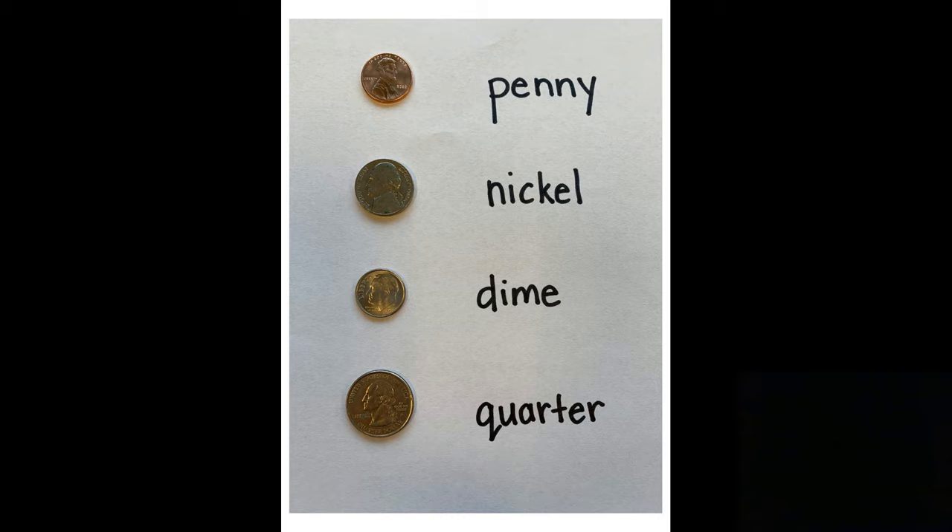The third coin is called a dime. It's silver in color and smaller than a nickel — it's also smaller than the penny. It is worth 10 cents, so to count your dimes you would count by tens. We know how to do that, don't we? Ten, twenty, thirty, forty, fifty, sixty — all the way up to 100. If you had 10 dimes, it would be the same as having a dollar.